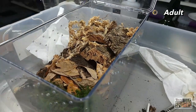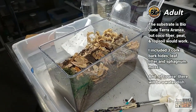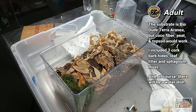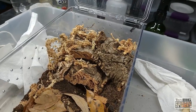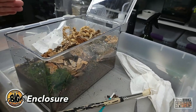As far as the enclosure setup: I have Bio Dude substrate, obviously many pieces of cork bark, New Zealand sphagnum moss, regular green sphagnum moss, some leaf litter, and she will be getting a water dish. As slings, I kept them in dram vials, then moved them into the one we just moved her out of. This new one is one of the M Design containers — 12¾ inches by 7¼ inches by 7 inches high. I love these for juveniles and for smaller adults.